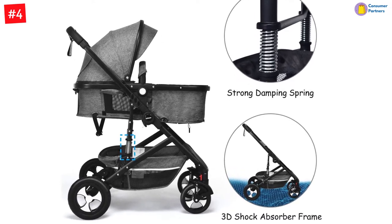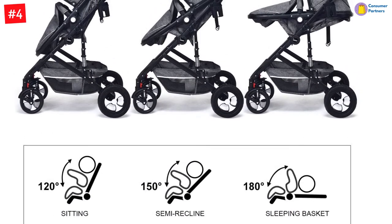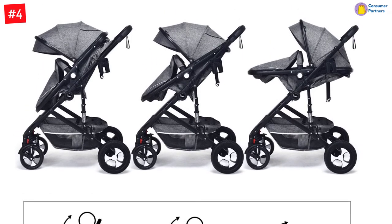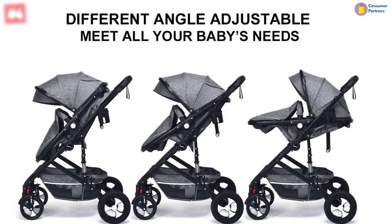With anti-shock design, each front wheel has two springs to absorb shocks and protect baby's brain and body. With the 3D solid suspension frame, each side of the pram is equipped with high-quality shock absorption springs, so that the pram can ride smoothly on all types of everyday terrain.